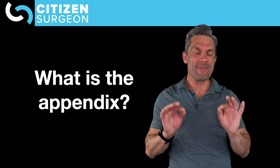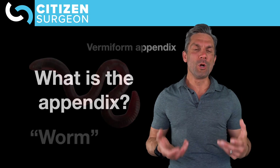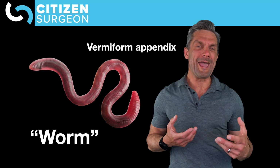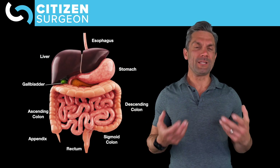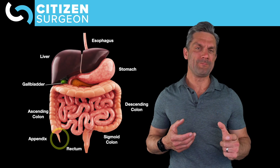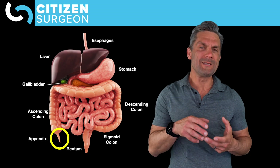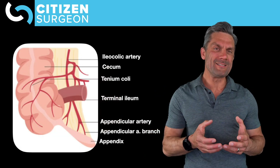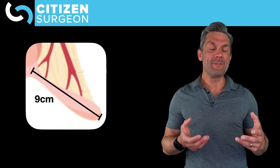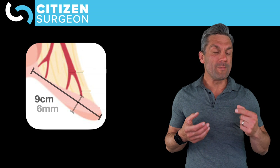What is the appendix? The appendix is a worm — we also call it the vermiform appendix, or worm-like. It's not actually a worm, but it's a small outpouching of intestine that is in the large intestine just after the small intestine joins the large intestine right in the cecal area. It is about nine centimeters long and a normal diameter would be six millimeters.